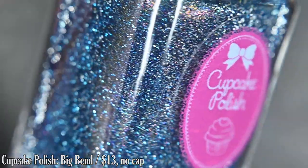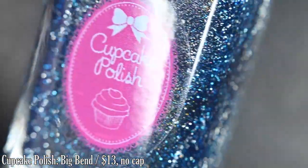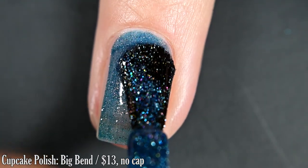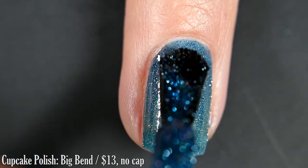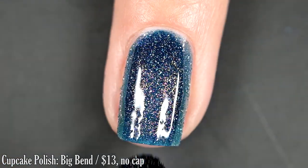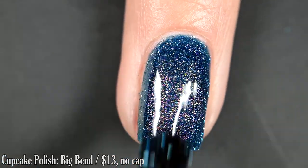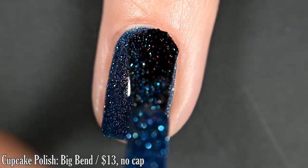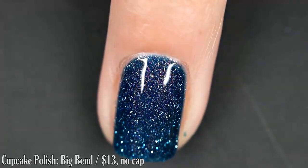Up next from Cupcake Polish, we have Big Bend, described as a navy blue polish with a gold to green multi-chrome shimmer and a hint of silver reflective glitter. The formula on this was very good — very smooth, easy application. For reflective glitters, I feel like half the time they can be in a really thick state, but I didn't have any troubles with this one whatsoever. I got full opacity in two coats. You'll want top coat to smooth everything out and add some shine back to this, and removal will be difficult.